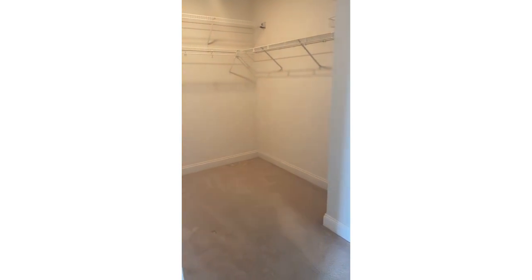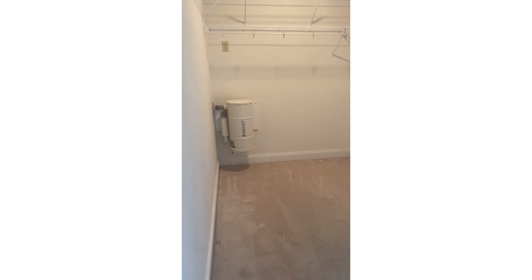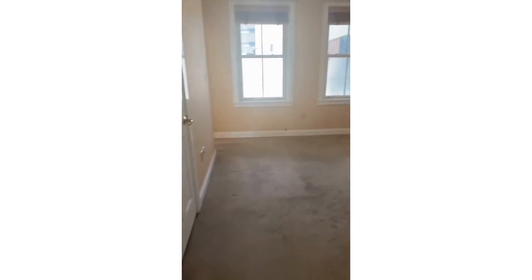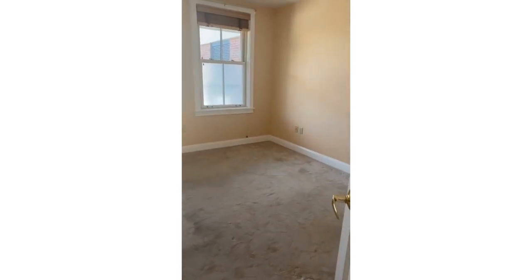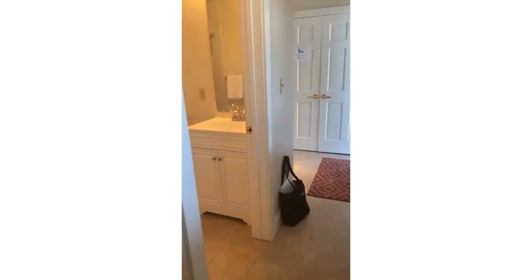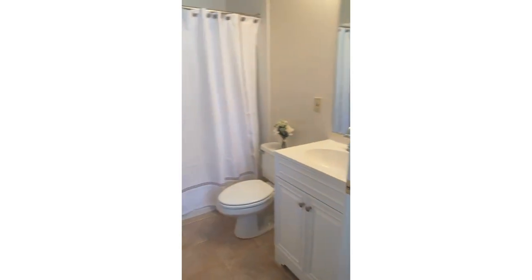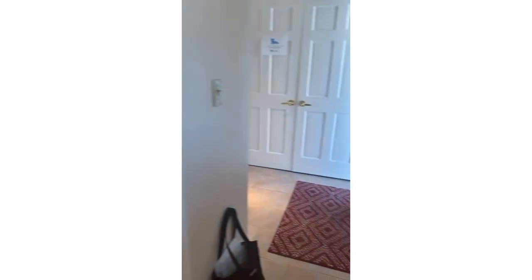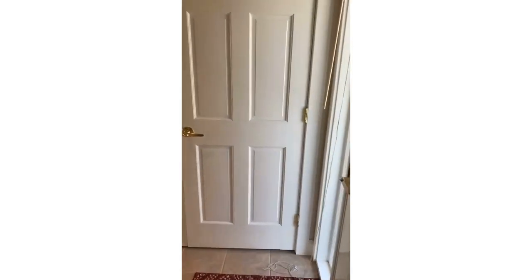Here's that huge walk-in closet, and there's a central vac. This leads into bedroom number two, which also has a closet, and around the corner from here is the other bathroom. So again, two full bathrooms and two full bedrooms.